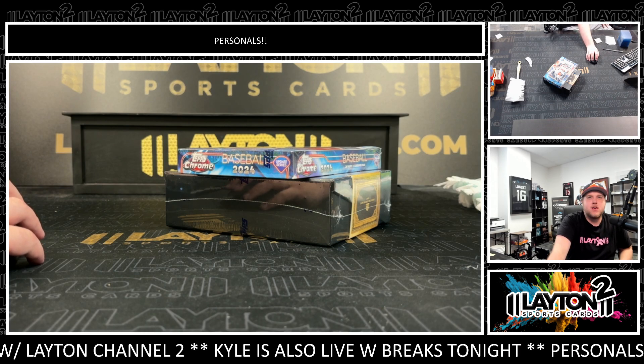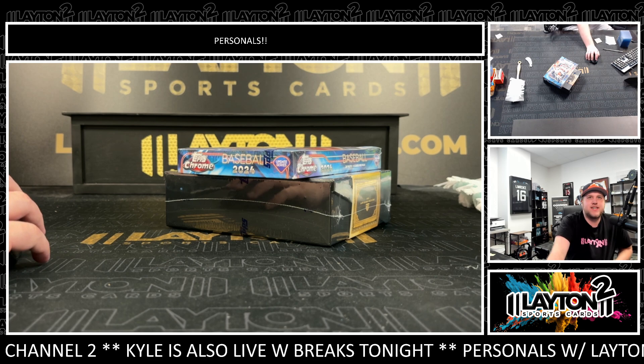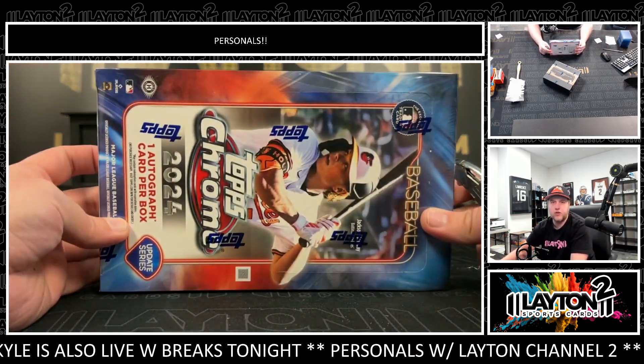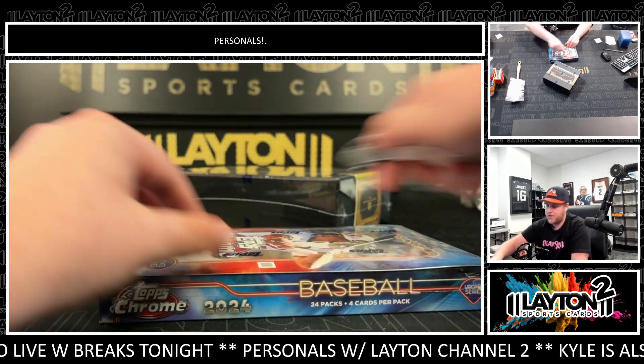We've got two boxes for Adam K: one 2024 Topps Chrome Update Series Baseball Hobby and one 2024 Topps Gilded Collection. Good luck here Adam. We'll start off with your Update Hobby and then we'll do your Gilded after.